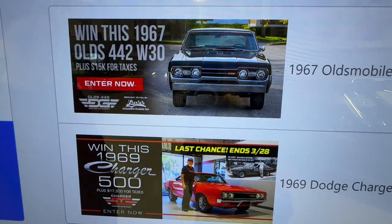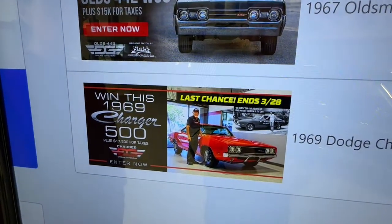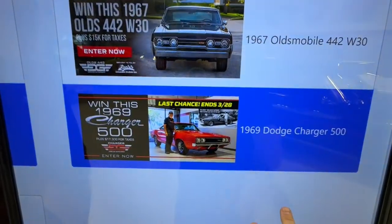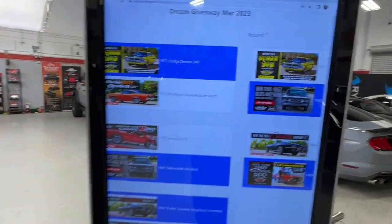Final bracket: the 442 W30 or the Charger 500. Big Daddy Don Garlitz sure knows his stuff. If he drove one of these in 1969 and inspected ours and gave it a big thumbs up, and we're giving ours away in seven days — I'm going for the Charger 500. You guys can play this bracket racing game with Dream Giveaway Classic Cars as often as you'd like.